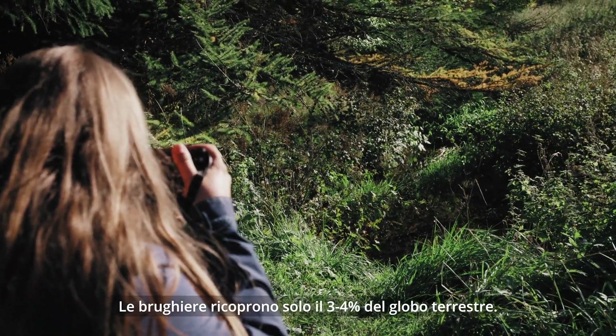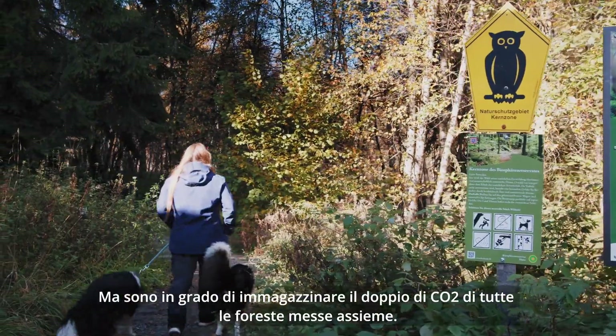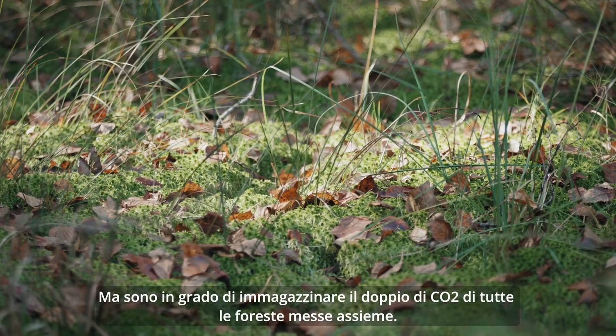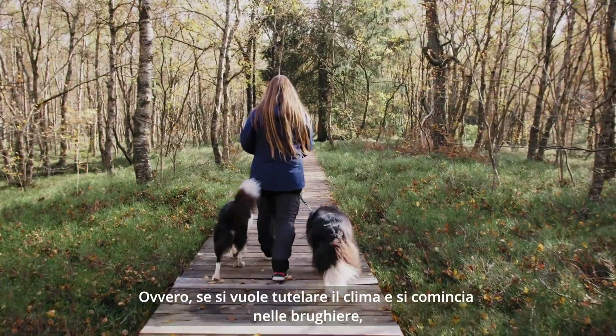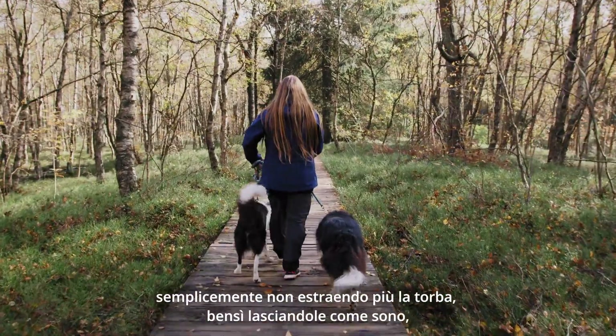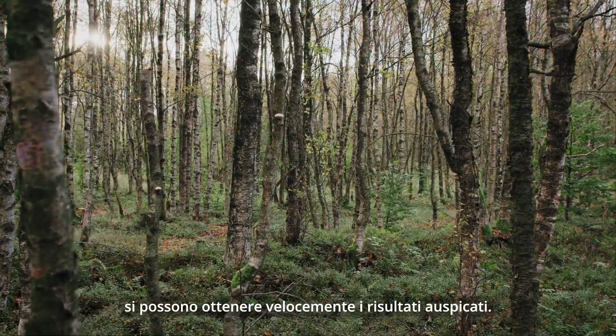Peatlands actually cover only three to four percent of the earth's surface, but they can store twice as much CO2 as all forests combined. In other words, if you want to protect the climate and start with peatlands, simply by stopping peat extraction and leaving them undisturbed, you can make a difference pretty quickly.